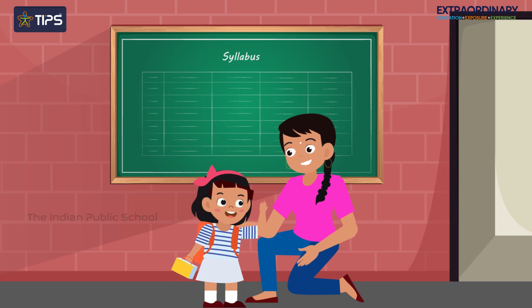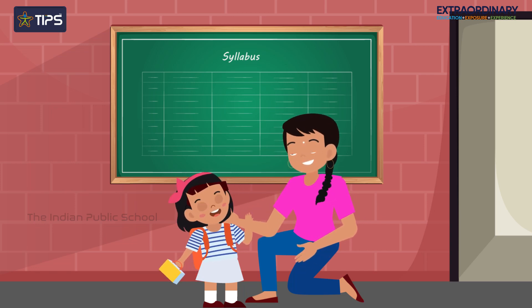In completing their first year of schooling and learning, students get confident in continuing their learning journey.